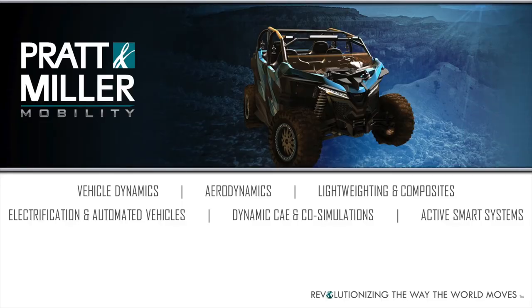The other major area is mobility, which covers automotive, power sports, and anything else mobility-wise. We are very strong in vehicle dynamics, aerodynamics, light weighting, composites, electrified or automated vehicles, CAE, and active systems. We use those capabilities in the automotive, power sports, and commercial vehicle markets in particular.